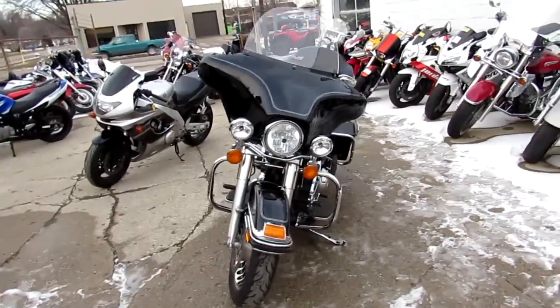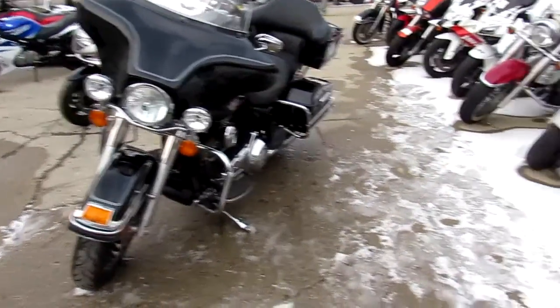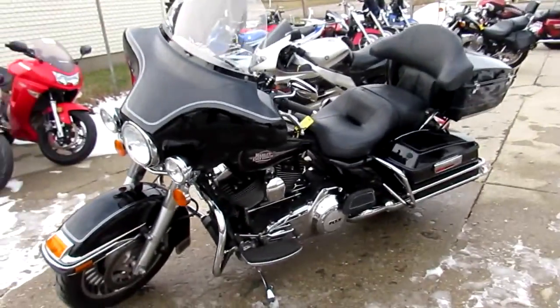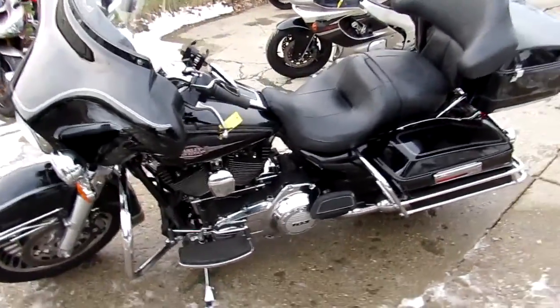Today I'm going to show you the used 2013 Harley Electroglide for sale. Only $13.9. This one's all stock, no modifications. The vivid black paint is flawless and the chrome shines like new.